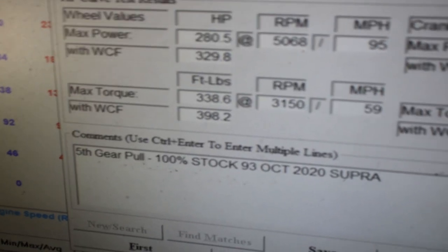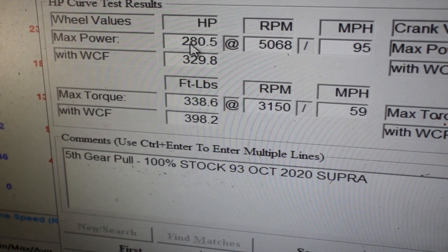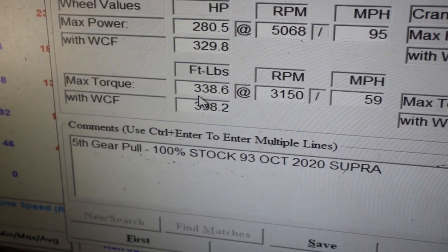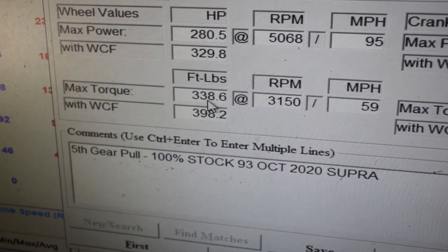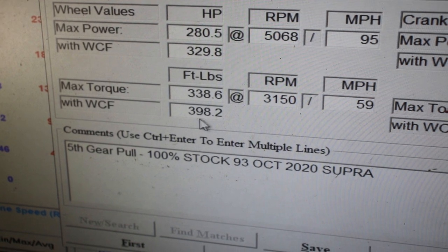Here go the numbers. The Mustang Dyno numbers match up with other Mustang Dynos — 280 horsepower and 338 torque. And for the Dynojet numbers you get 330 horsepower and 398 torque.